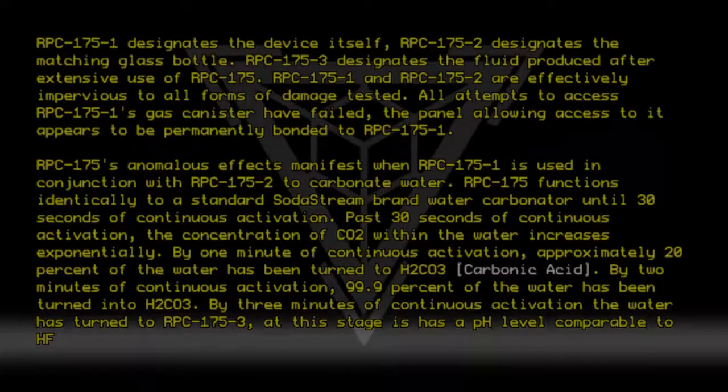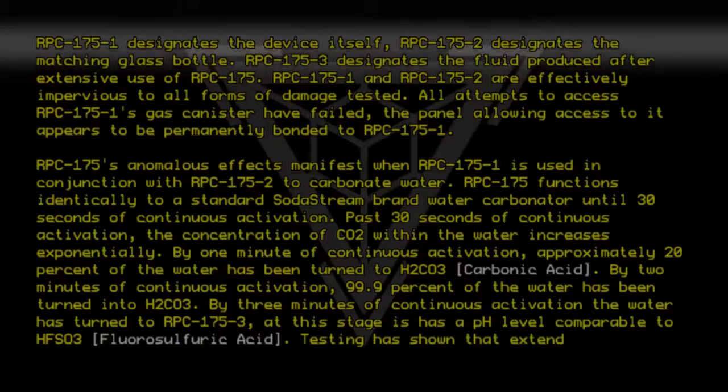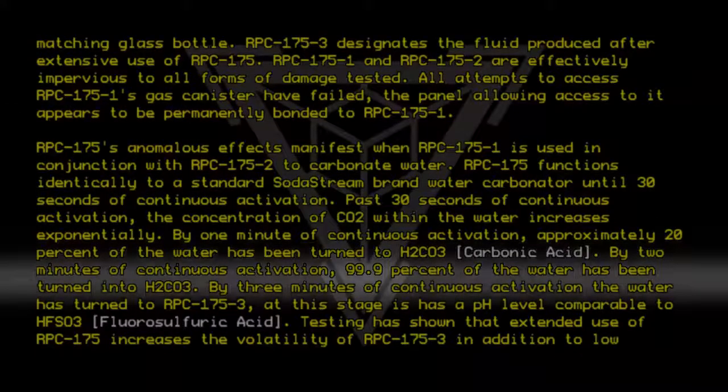At this stage, RPC-175-3 has a pH level comparative to HFSO3 — fluorosulfuric acid. Testing has shown that extended use of RPC-175 further increases the volatility of RPC-175-3, in addition to lowering its pH.